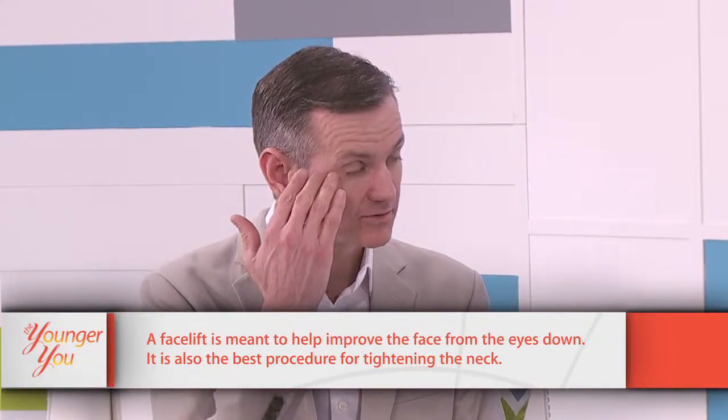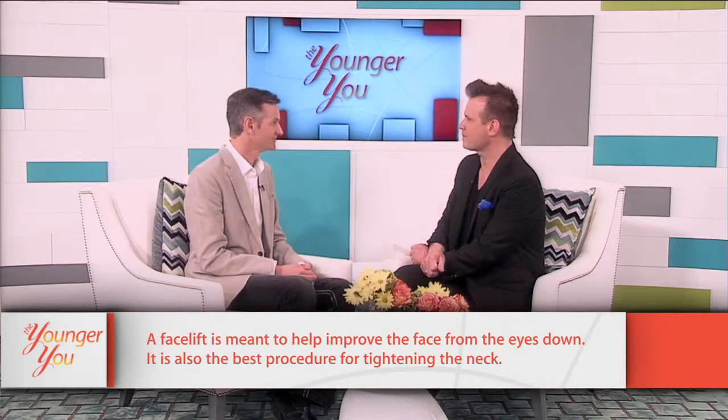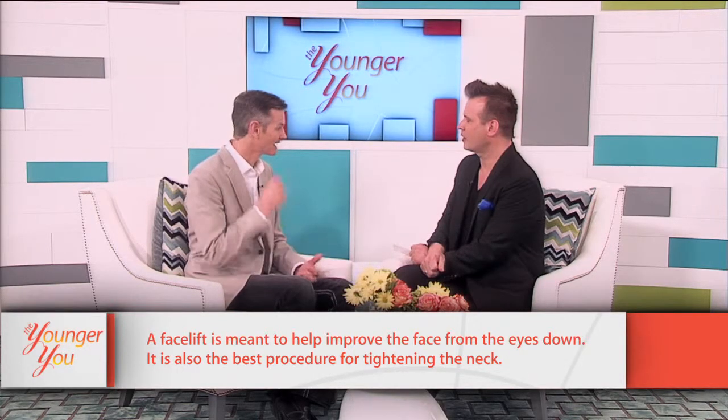We watch for that nerve, but sometimes a little branch of it can be damaged. Hopefully you haven't cut it — you've just irritated it and it comes back, which is most often the case. When patients come in saying they've seen pictures and talked about facelifts with friends, I go over the basics: a facelift is designed to improve the face from the eyes down, and it's definitely the best procedure for tightening up the neck.